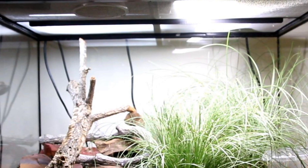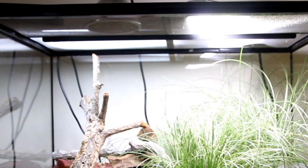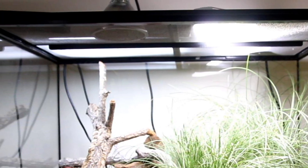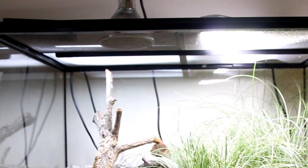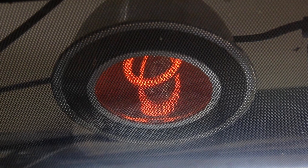The Arcadia Reptile Deep Heat Projector uses far less power. In fact, a 50-watt Deep Heat Projector can outperform a 100-watt ceramic heat emitter or tungsten heating lamp. The Deep Heat Projector has an internal reflector, which means far less of the heat is wasted. It also heats up very quickly, reaching the target basking temperature in a fraction of the usual time.